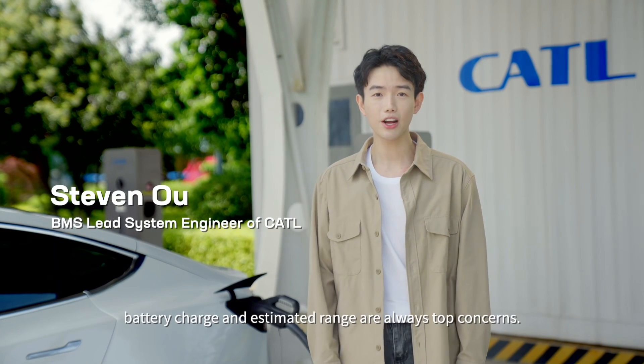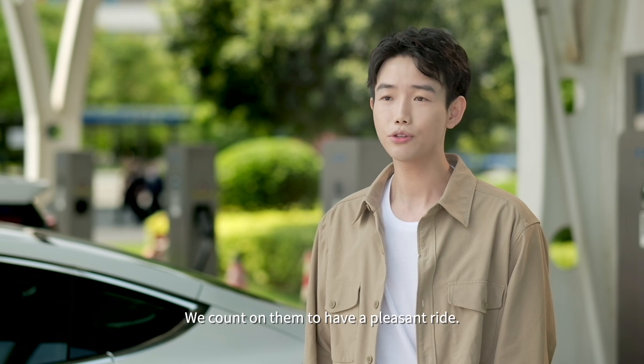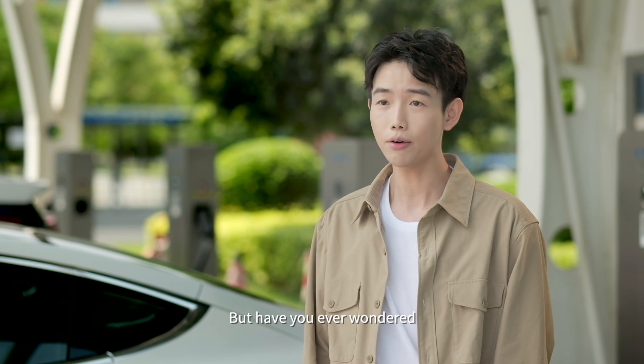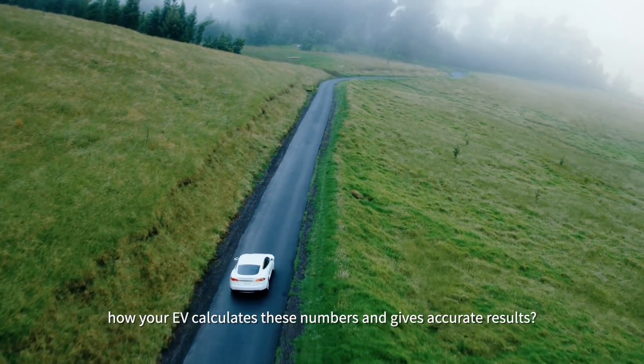When we are on the road, battery charge and estimated range are always top concerns. We count on them to have a pleasant ride, but have you ever wondered how your EV calculates those numbers and gives accurate results?